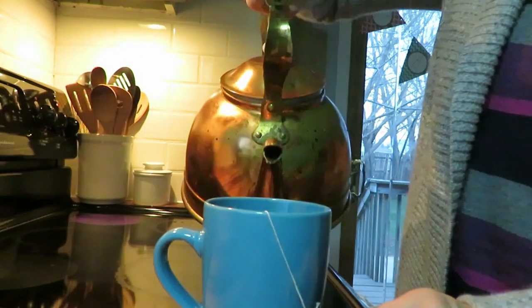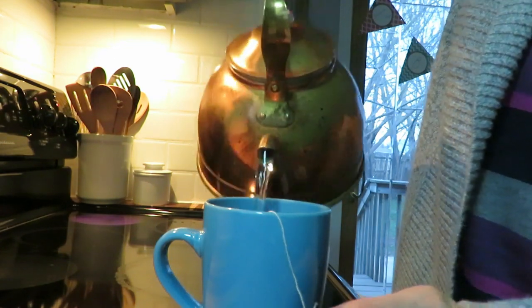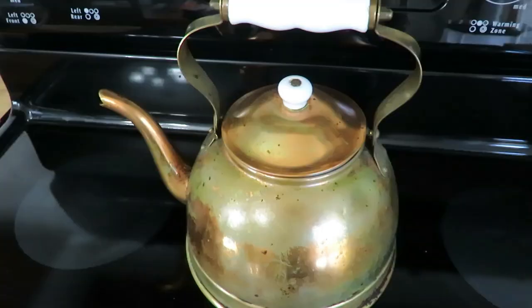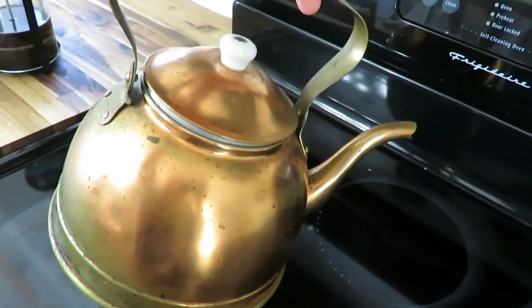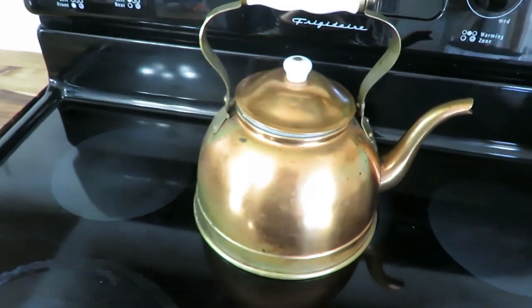My first favorite thrifted item is my copper tea kettle. This was a three dollar score and I use it daily. I clean out the inside — I have french press every morning and tea in the evening, so it is used twice every day. I just love the vintage look of it. It would look a lot better on a vintage stove, maybe someday, but for now I just think it is gorgeous with the patina on it as well.